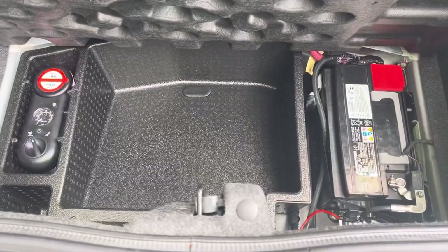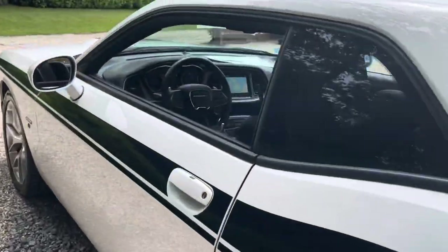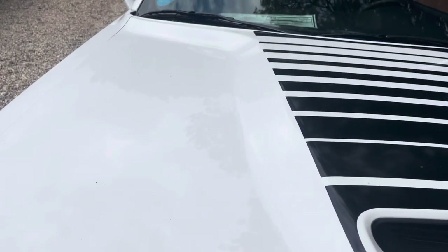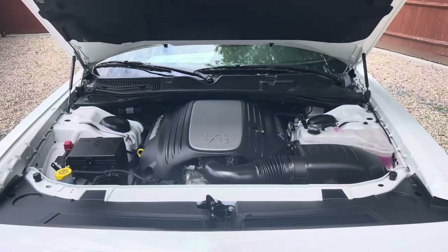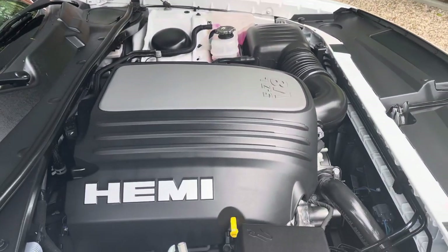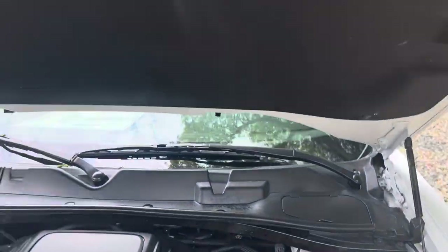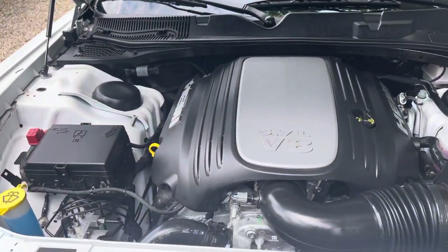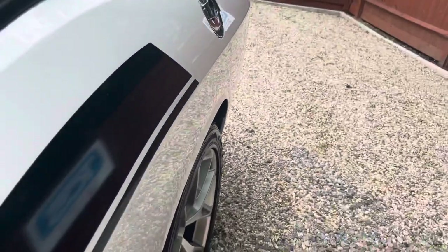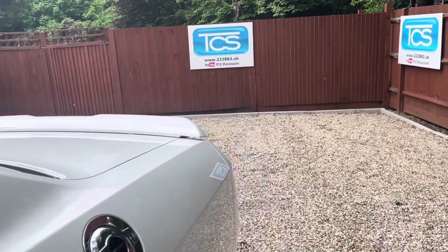The battery and repair kit are all kept underneath — you can't fit a spare wheel with these large wheels, so they go in the boot. Let's take a look under the bonnet. It's a 5.7 Hemi V8 — the exhaust has a very nice note. There's a bit of a soft limiter on there, but it does sound very good.